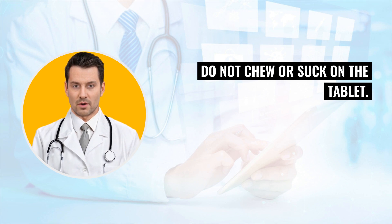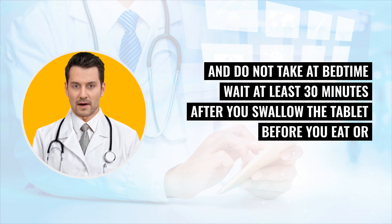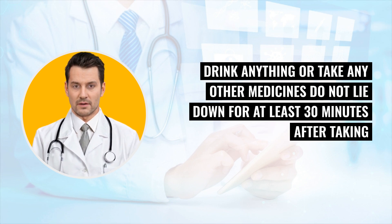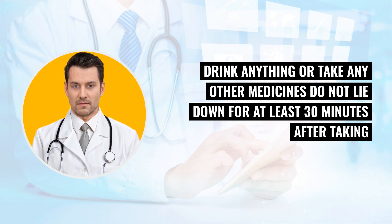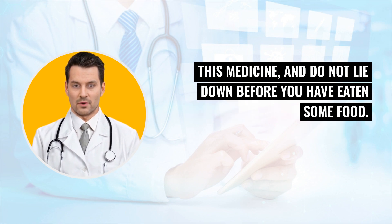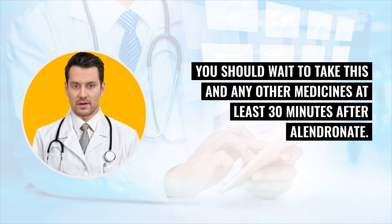Do not chew or suck on the tablet. Do not take the medicine while you are still in bed, and do not take it at bedtime. Wait at least 30 minutes after you swallow the tablet before you eat, drink anything, or take any other medicines. Do not lie down for at least 30 minutes after taking this medicine, and do not lie down before you have eaten some food. Your doctor may order calcium and vitamin D supplements if your body is not getting enough calcium from your diet. You should wait to take this and any other medicines at least 30 minutes after Alandronate.